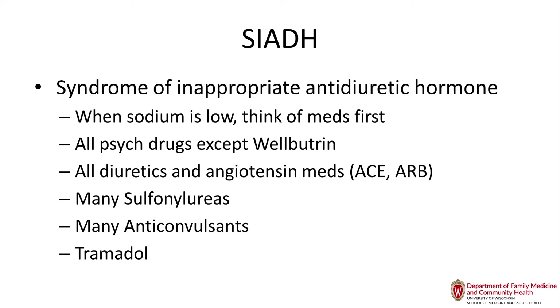Medications that can cause SIADH: all psych drugs can cause hyponatremia except Wellbutrin, but also all diuretics and angiotensin medications — ACE inhibitors, ARBs, spironolactone. Many sulfonylureas and many anticonvulsants can cause SIADH, and tramadol as well. If a patient comes in with hyponatremia, look at their medications first — in more than 90% of older patients it's medications. Don't restrict fluid intake; just stop the medications that might be causing the hyponatremia.